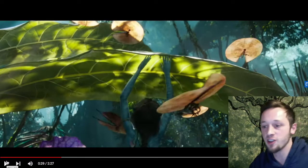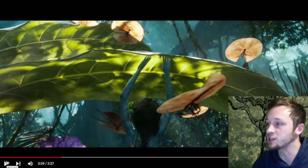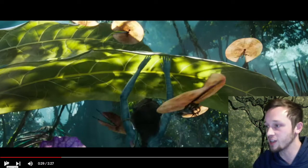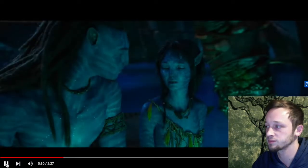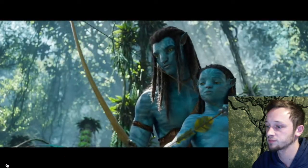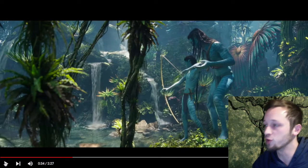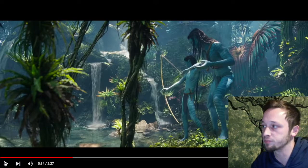I also like this shot because it's a callback to the first movie — we're seeing some plants and animals that we've seen before, already established in the universe. It's a small detail, but I appreciate the continuity in the world building. Same thing here with just more beautiful forest scenery and a few plants we've seen before, like that big gold and purple and blue-green palm frond-looking thing in the corner there.